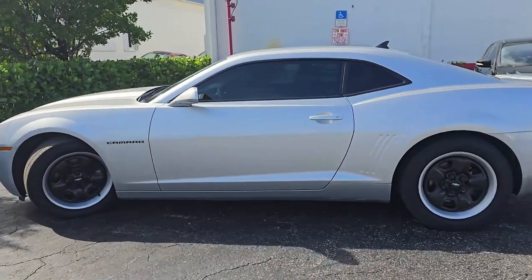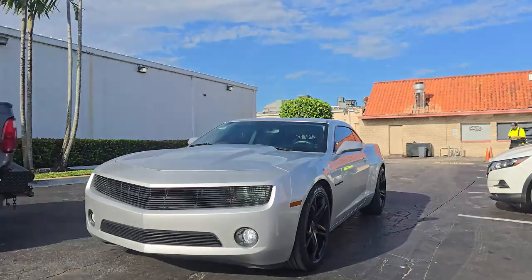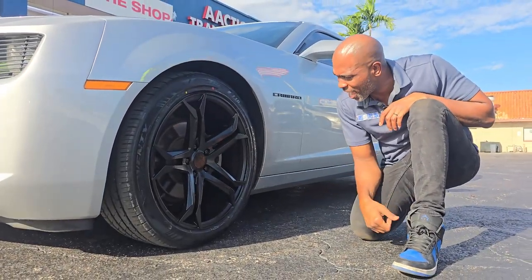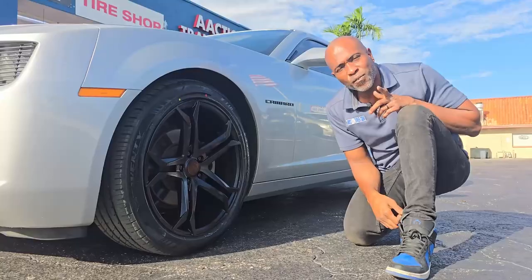This is your boy KB from Doves with Tires TV. Got another one for you — got the Speed Live Velour in 20-inch stagger. This is a 2012 Chevy Camaro, got the 20x9s on the front, 20x10.5s on the rear with the 245/45/20 on the front and 275/40/20 on the rear.